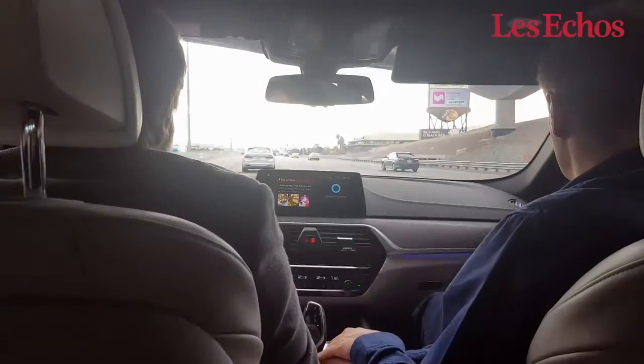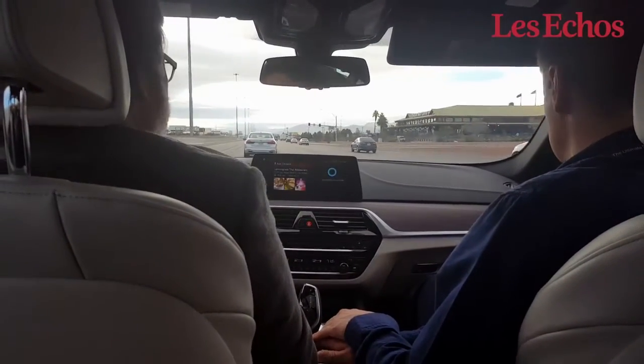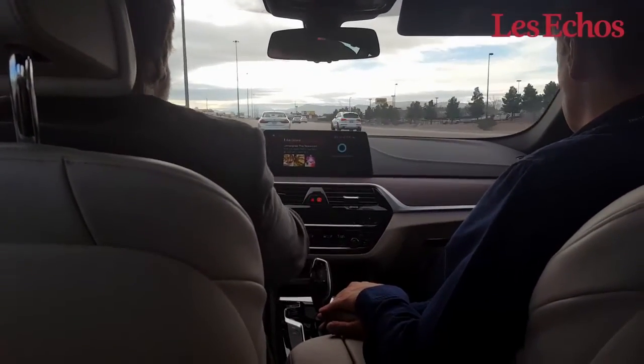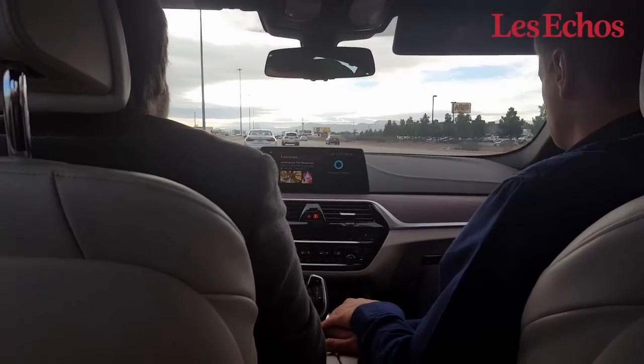This is a perfect use case that shows you how we integrate third-party services such as Microsoft Cortana, which is a service that you use at home, and combine that with our BMW Connected experience connected to the Open Mobility Cloud.